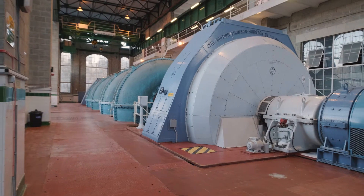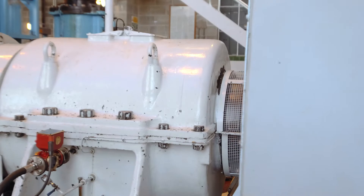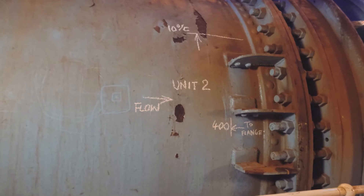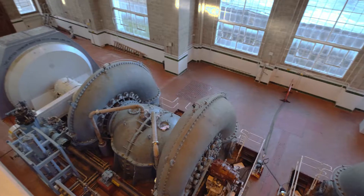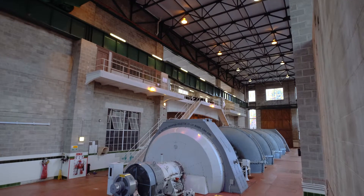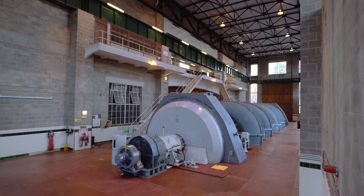The machines as they stand at the moment are almost original. Some control systems and electrical systems have been modernised, getting a life extension replant, but the original plant itself and the way it operates is still original. There is a project moving at the moment which is looking at a complete replant of the power station.